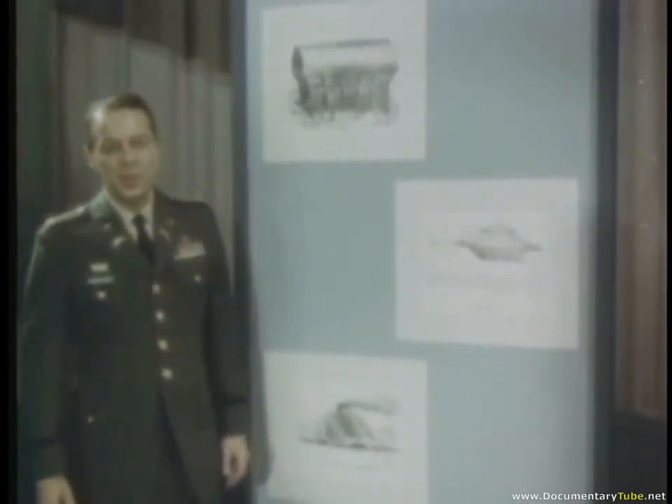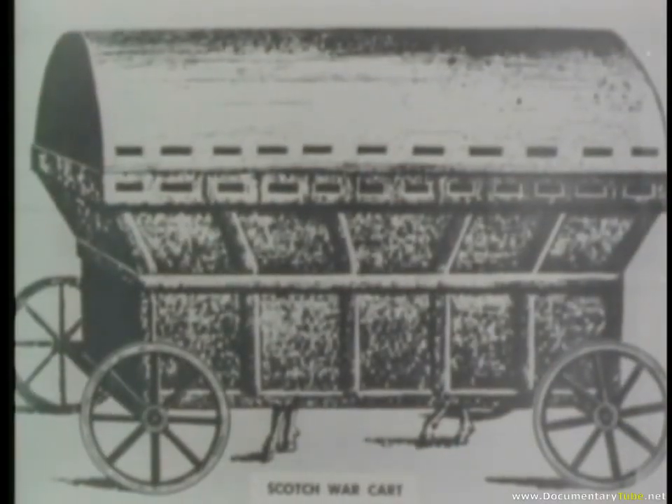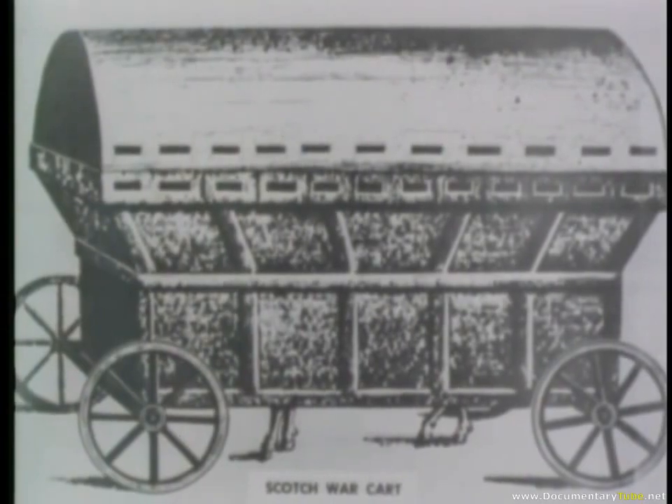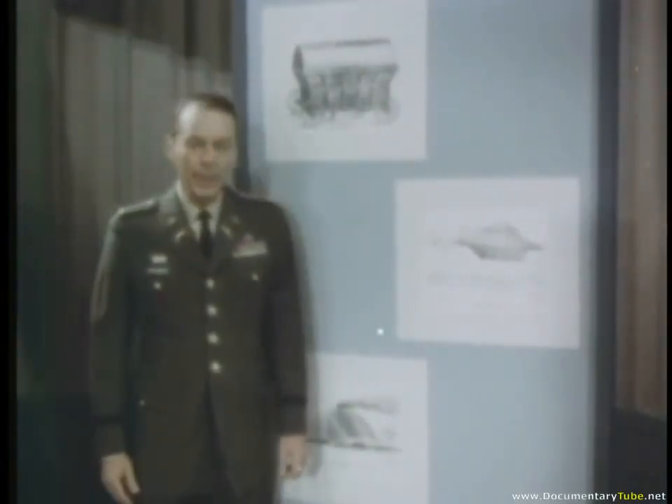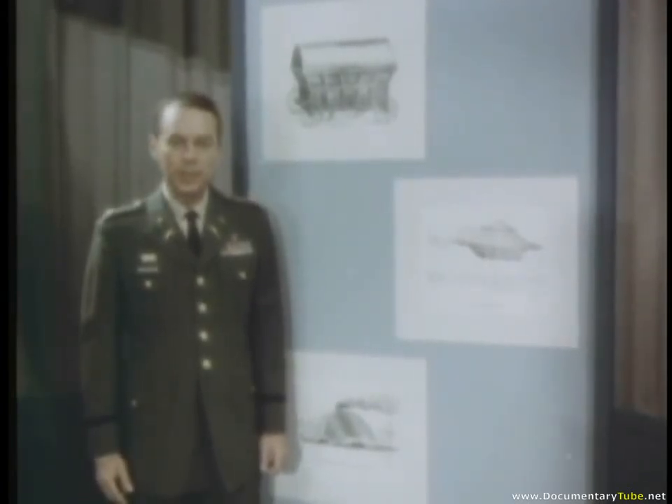The earliest drawings we have of armored vehicles were made in the 15th century. In 1456, the Scots invented a wooden, horse-propelled cart that encased its crew and protected them from the weapons of their times. About 25 years later, Leonardo da Vinci, the famous Italian painter who was also an ingenious inventor, devised another type of armored vehicle.